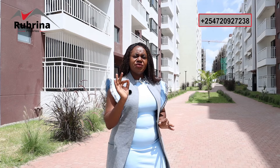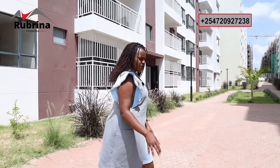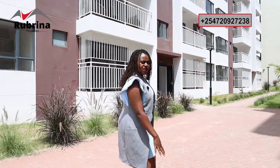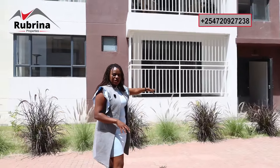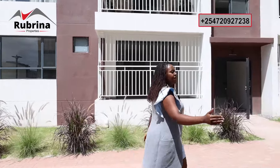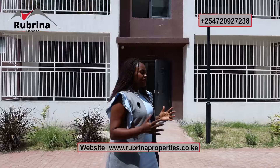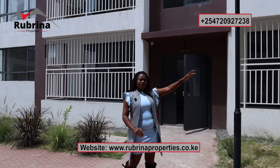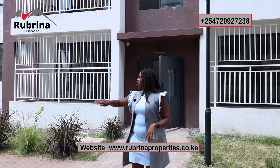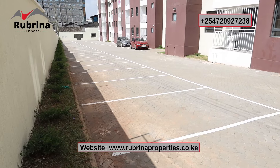Let's check out the amenities, then later we'll see a sample three bedroom apartment which represents the finishing of all units in this development. As you can see, these are the walkpaths — the cabro has already been done and the landscaping is complete. We have green spaces on both sides, and solar street lights, so during the night the place will be well lit all the way across. Parking will be along the perimeter wall, with green spaces in between.